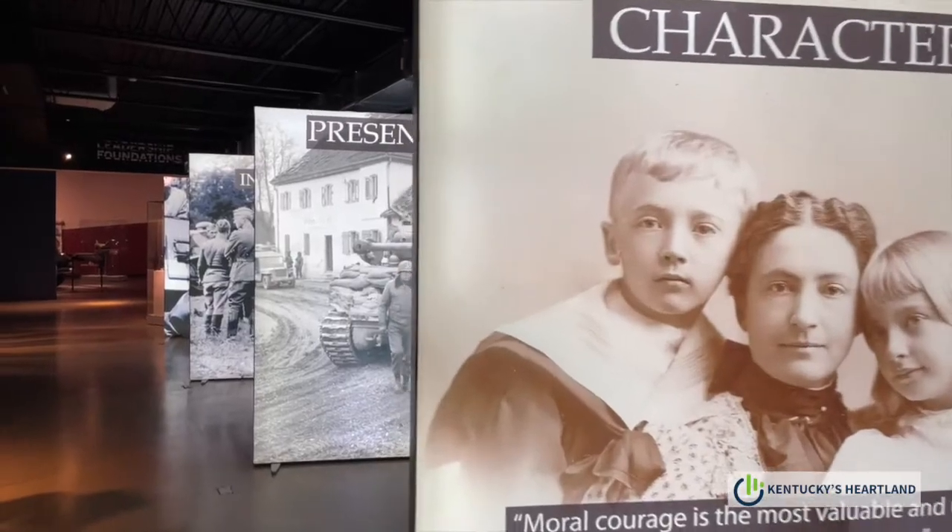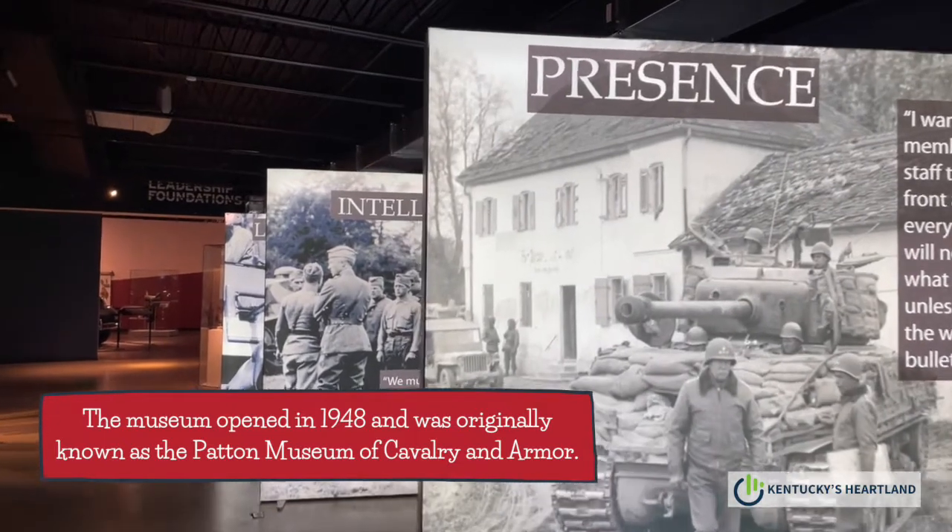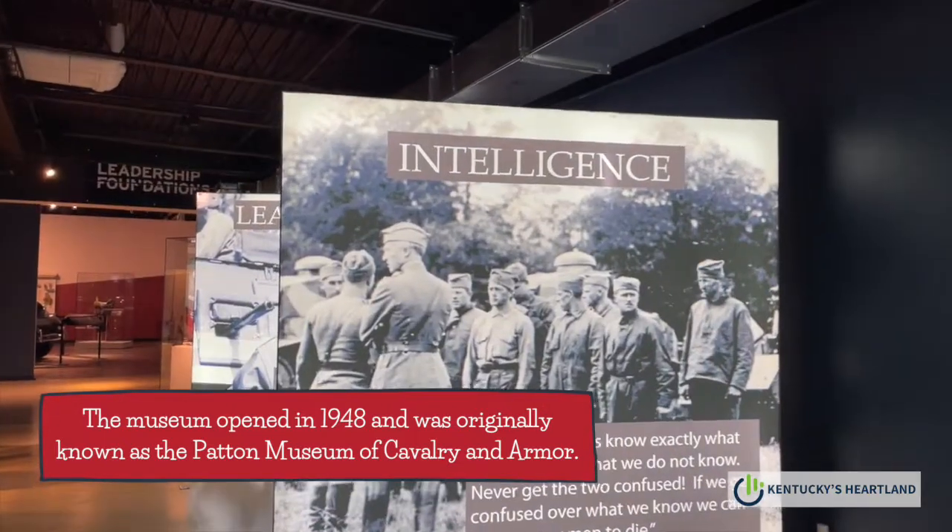The Patton Museum is an official U.S. Army museum. It falls under the Center of Military History, which supports training and education of soldiers in the U.S. Army. We're also open to the general public as a courtesy.